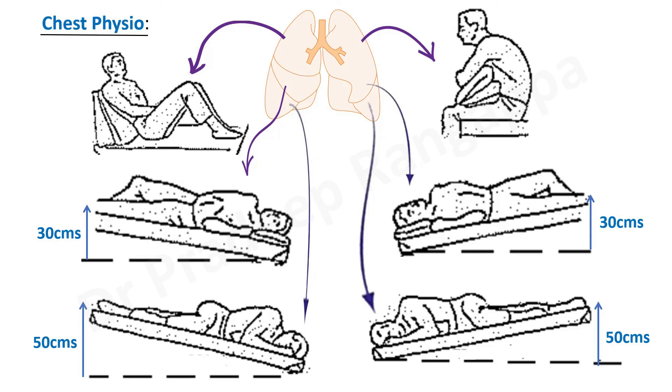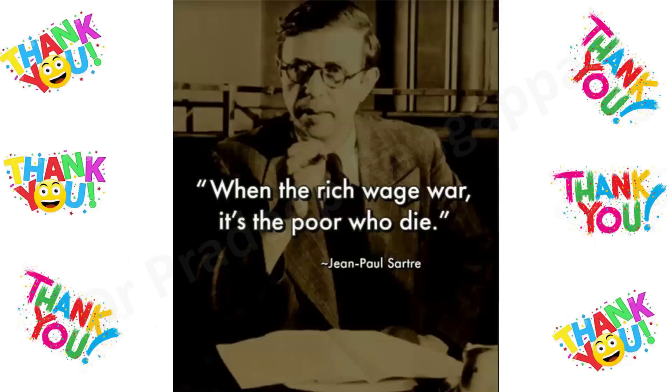In the subsequent videos, I'll cover the other components that come under ancillary therapies in mechanical ventilation. Thank you one and all.